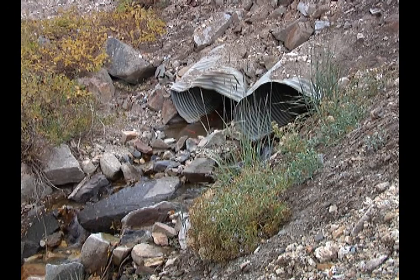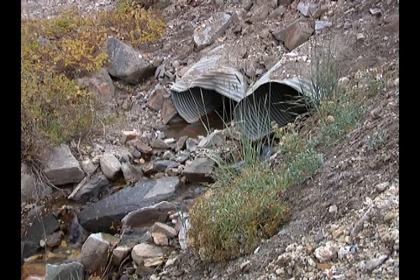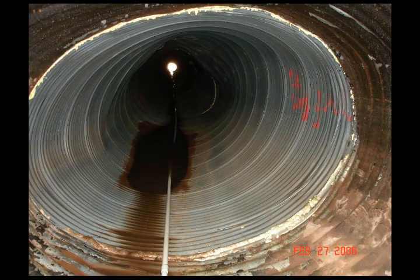Although the answer to that question will vary depending on the circumstances, here are a few signs to look for. At a glance, this circular culvert shows it has lost much of its favorable circular geometry. Flattened segments can buckle more easily, causing the culvert to fail completely. At this point, though, this culvert can be restored with a liner.